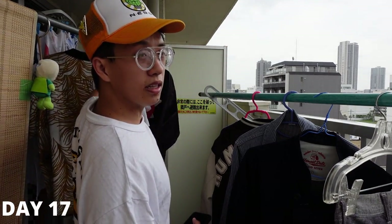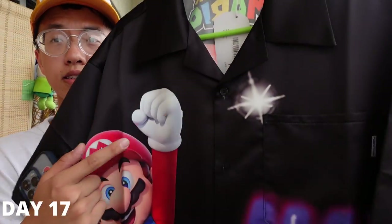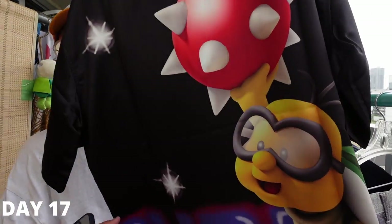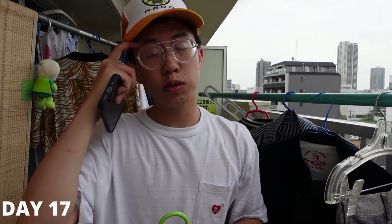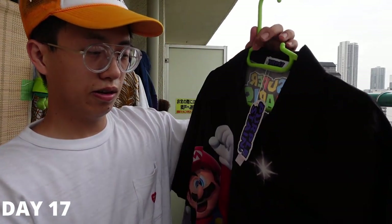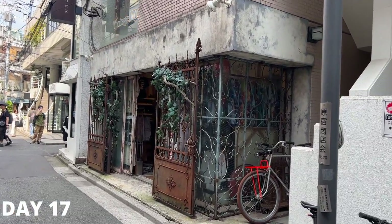At Nubian, my brother picked up this Mario shirt from a brand called Purple Stain — still has the tag on it. It's a rayon fabric, pretty comfortable. They originally wanted 20,900 yen and he got it for around 5,000 yen, so that's a great deal. Shout out to Purple Stain.